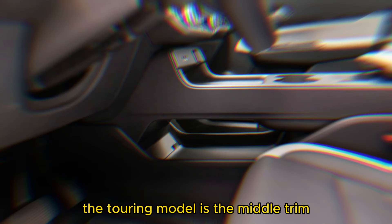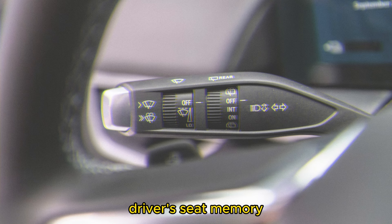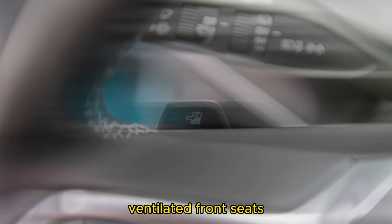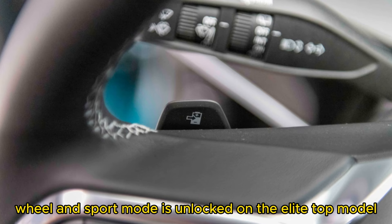The Touring model is the middle trim and gets a 12-speaker Bose audio upgrade, hands-free power liftgate, driver's seat memory, auto-dimming rear-view mirror, and front and rear parking sensors. A head-up display, ventilated front seats, heated steering wheel, and sport mode are unlocked on the Elite top model.